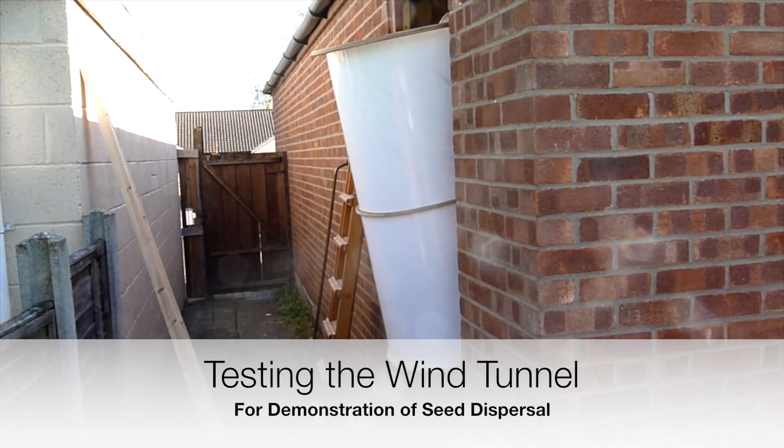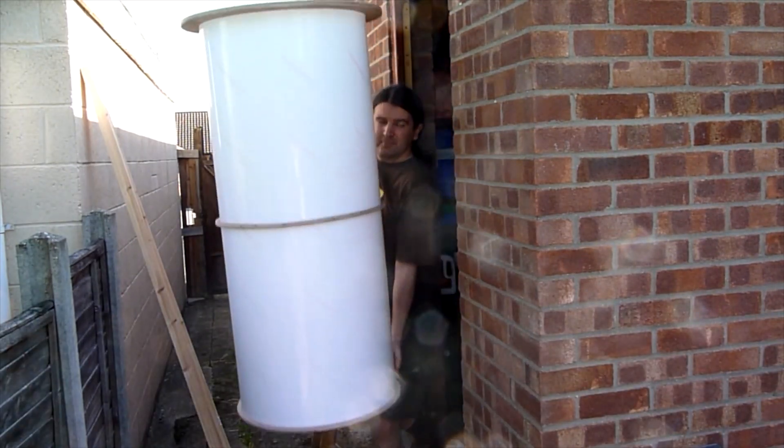Our first exhibit was the wind tube, and it's based on one developed at the Exploratorium in San Francisco.